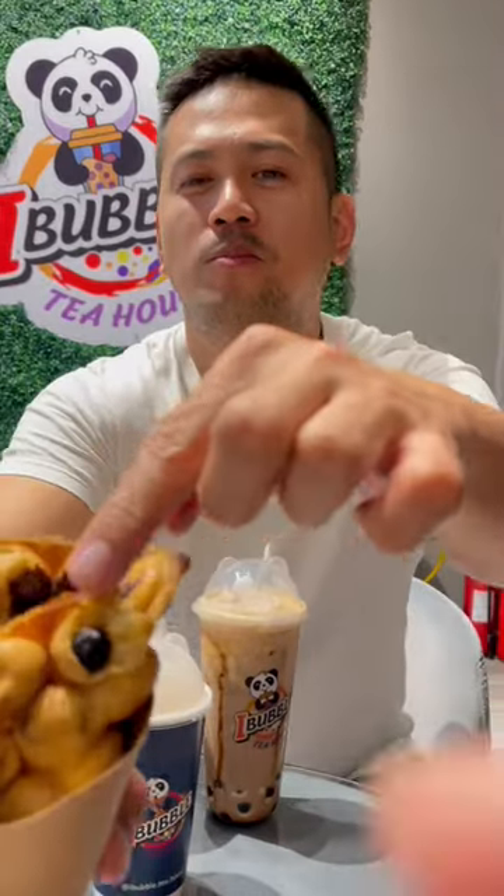We ordered the taro and hazelnut flavors. This one is the special hot milk tea taro flavor — I never knew that you could actually have hot milk tea with this kind of flavor. This one has hazelnut. It smells good. This is nice when it's hot.